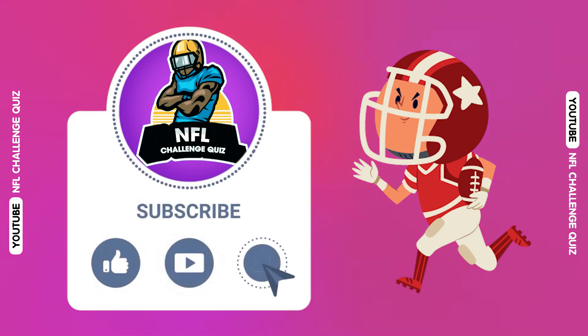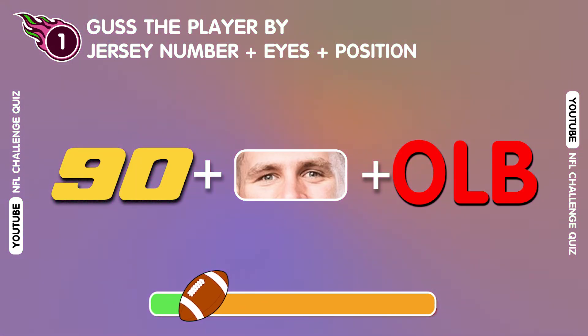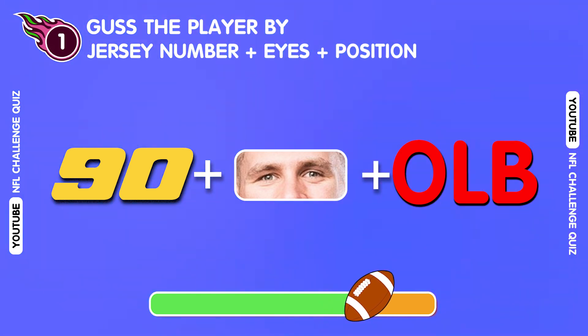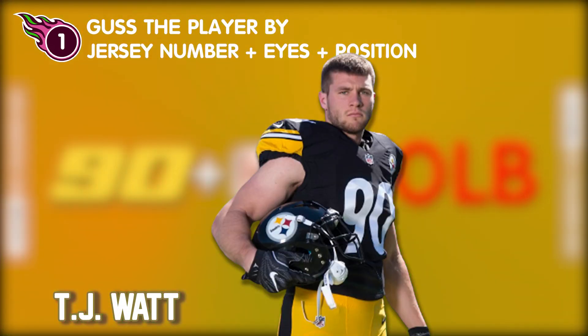Three, two, one, let's go! Question one. Can you guess this player? Oh wow! It's TJ Watt!